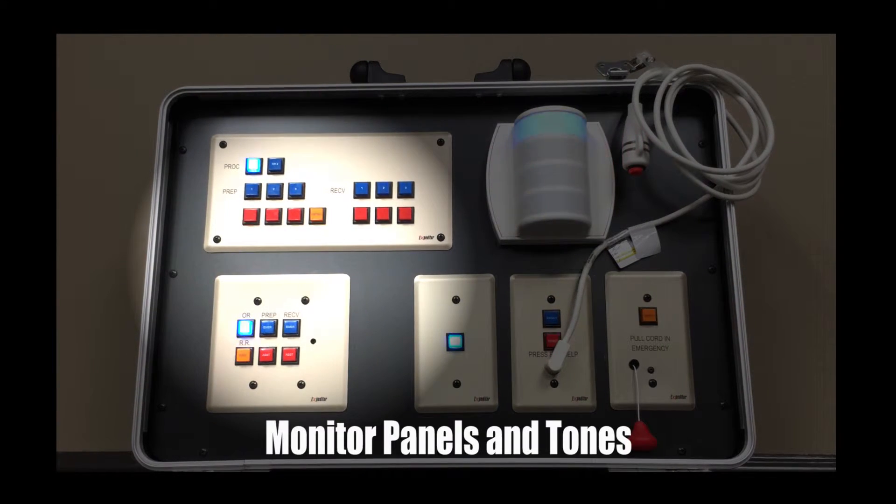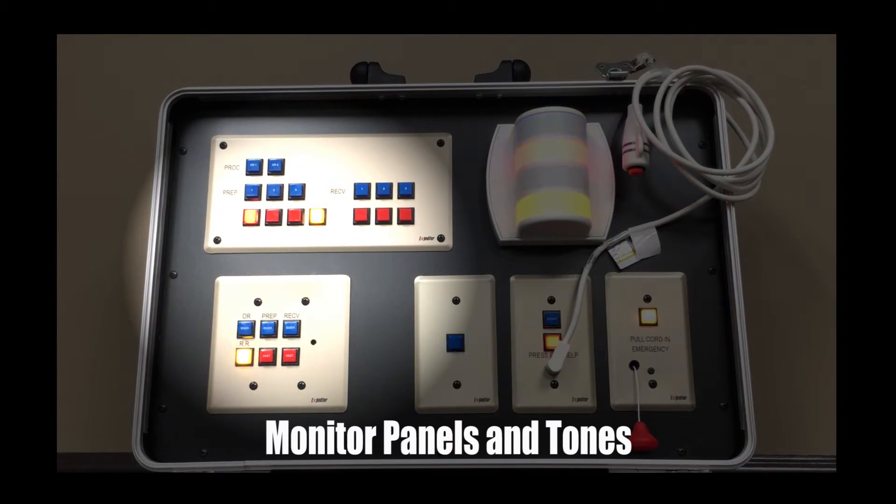Monitor panels and tones. Various styles of monitor panels with tones are used to indicate precise areas where calls have occurred. The tones give an audible signal to alert staff that a call has occurred. Zone monitors are used to indicate calls in certain zones and are primarily used in clean and dirty utility rooms, staff break rooms, and other general areas. Full monitor panels are typically placed at nurses' stations to indicate the exact location of a call origin.